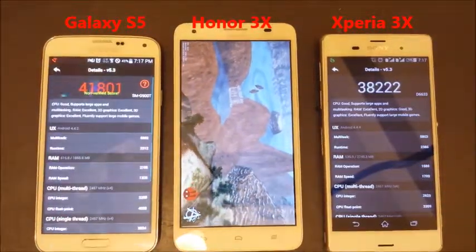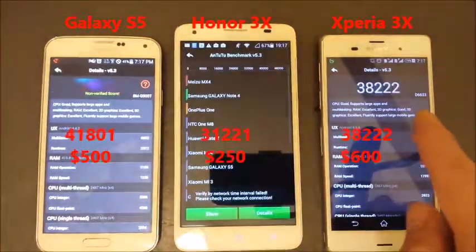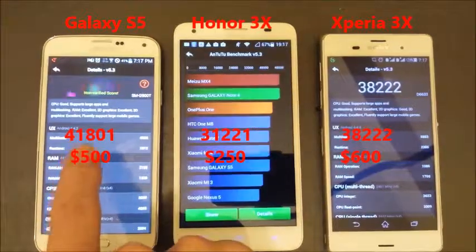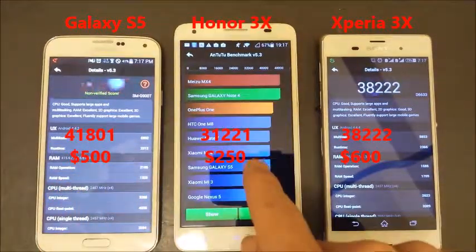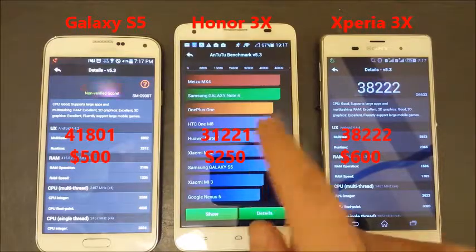Let's see where this Honor 3X ends. This phone, the Z3, is about $650. The S5 is about $500. And the Huawei Honor 3X is a little bit older phone — you can get this one for about $250 now.